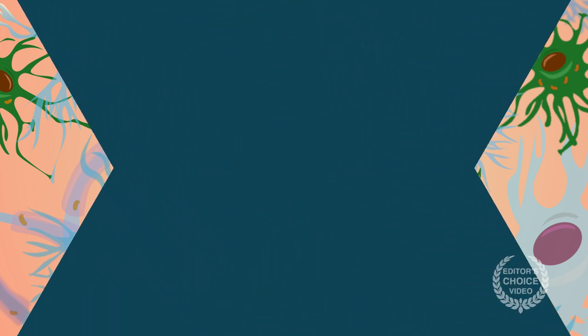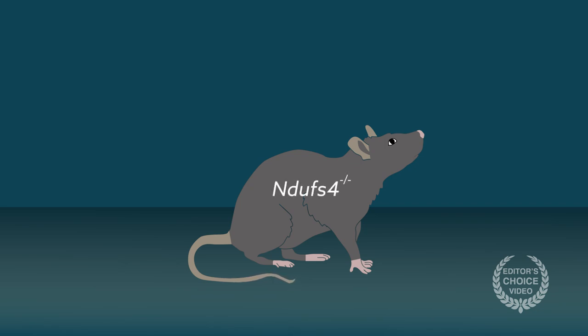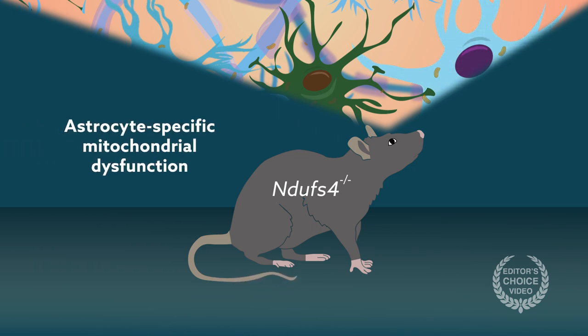To reach this conclusion, the team produced a novel knockout mouse lacking the mitochondrial complex 1 gene known as NDUFS4. In the model, gene knockout is induced only in astrocytes of adult animals. The other cell types comprising the central nervous system retain functional copies of the gene, resulting in astrocyte-specific mitochondrial dysfunction.